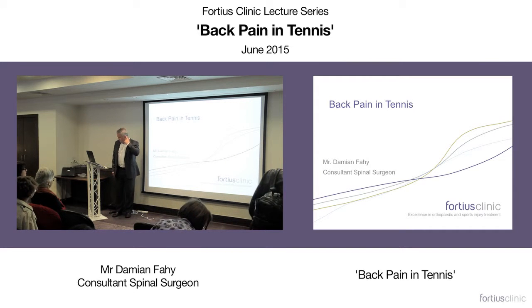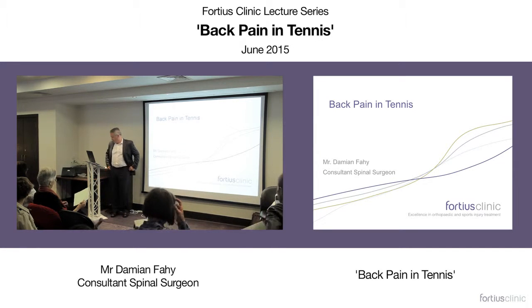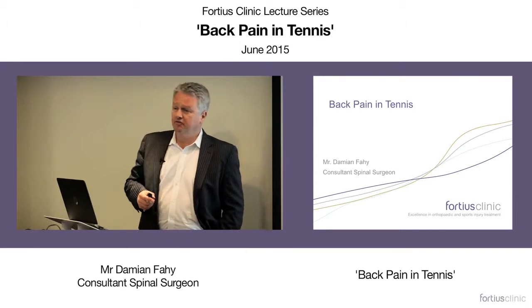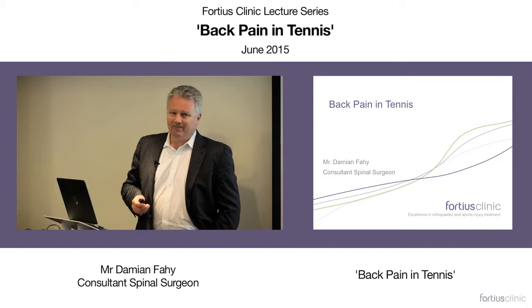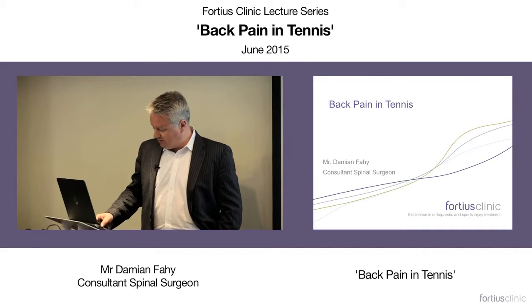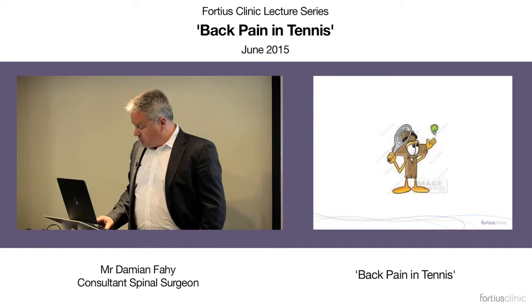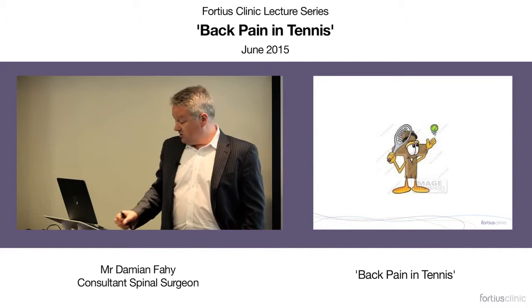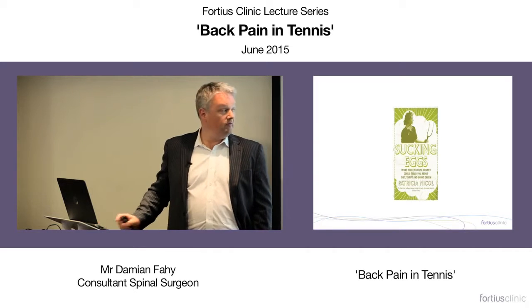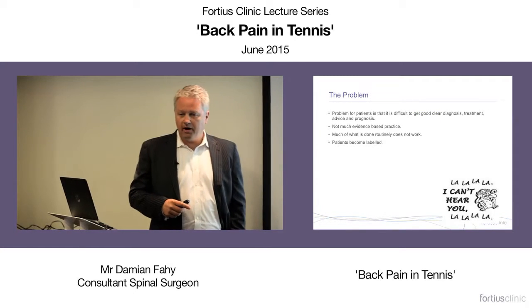Today's topic is orthopaedics related to tennis. Back pain in tennis is a funny topic because really it's the same as any other sport — the same kinds of things happen in slightly different frequencies. As with all sports, the type of injury you get tends to relate to the type of movement you undertake. Virtually no tennis-related back problems are surgical; they're almost all treated by rehabilitation.